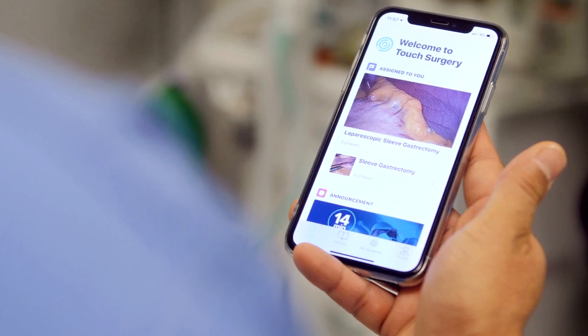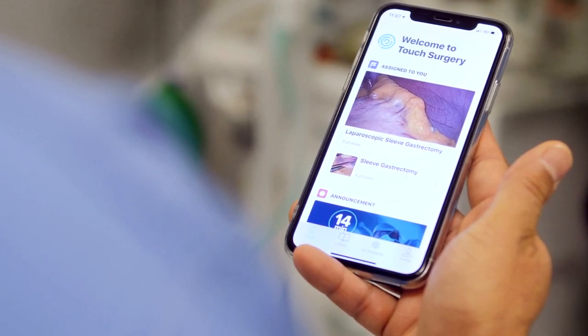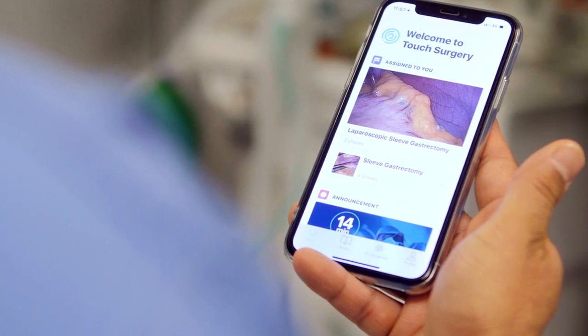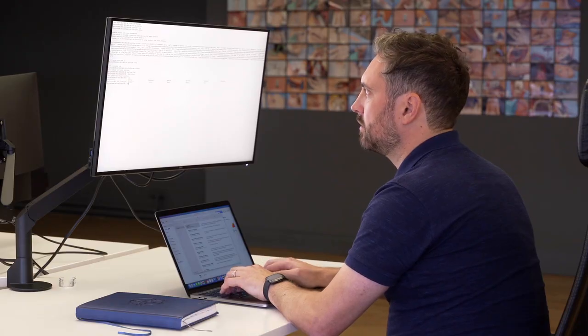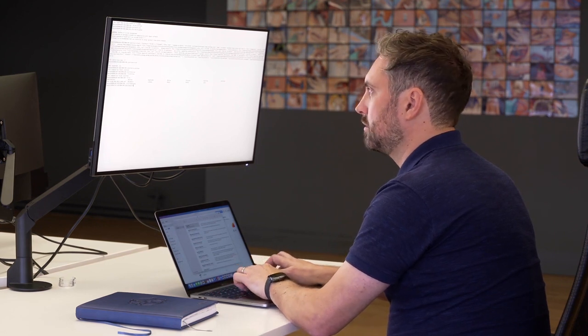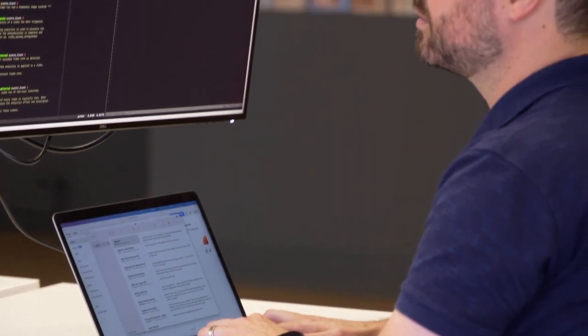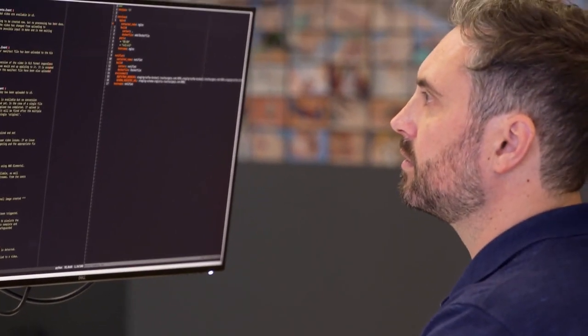The company's Touch Surgery Enterprise platform enables surgeons to share their work, improving training and performance. Hansel Dunlop works at the Digital Surgery Division of Medtronic's surgical robotics business. He says Touch Surgery is about unlocking the power of surgical video.